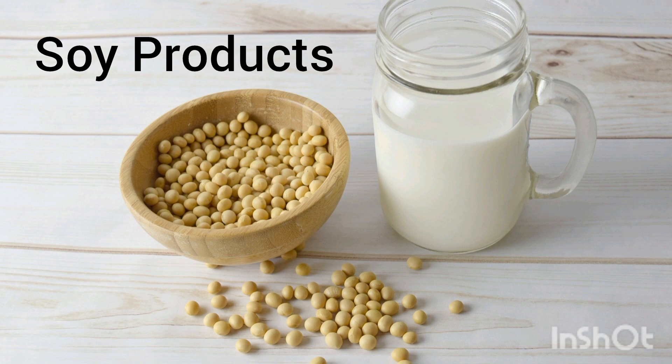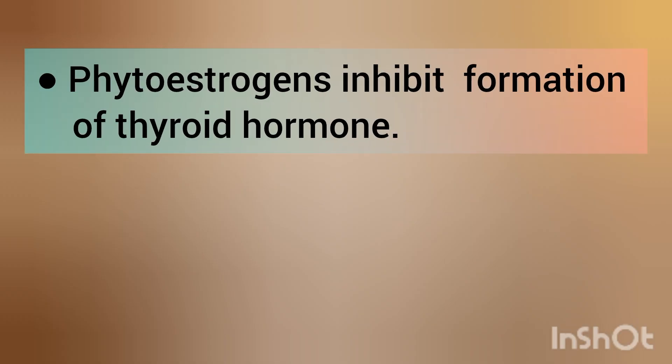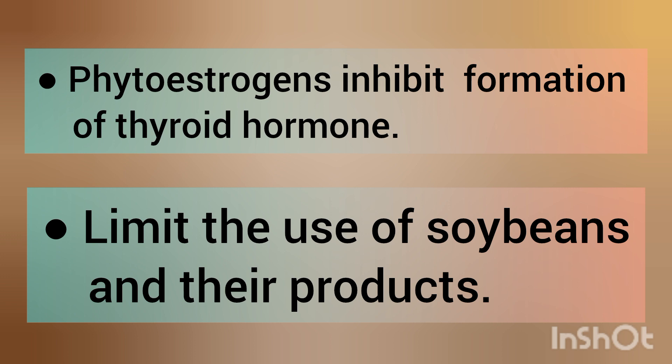Soy products: soy contains phytoestrogens, which inhibit formation of thyroid hormone. Limit the use of soybeans and their products.